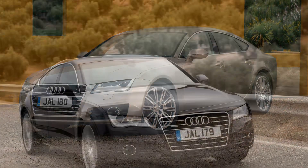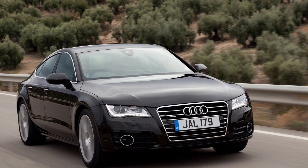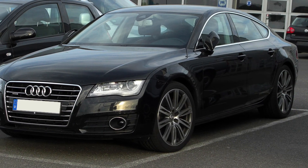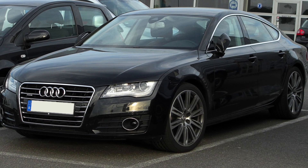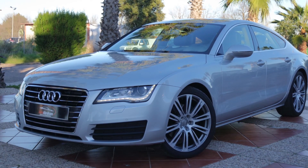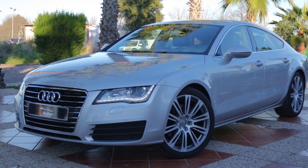But the A7 isn't just about luxury. It's a vehicle that offers dynamic performance and precise handling too. With its advanced suspension system and quattro all-wheel drive, the A7 delivers confidence-inspiring stability and agility on the road. It's a car that offers both comfort and excitement.